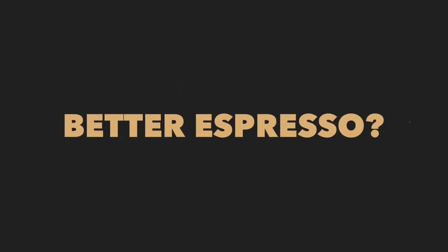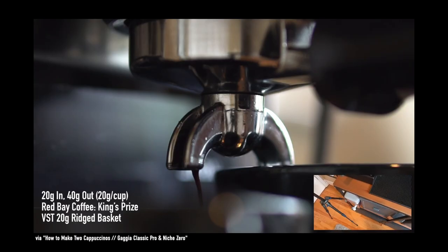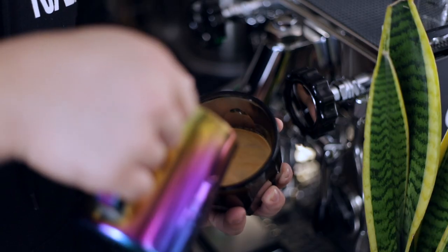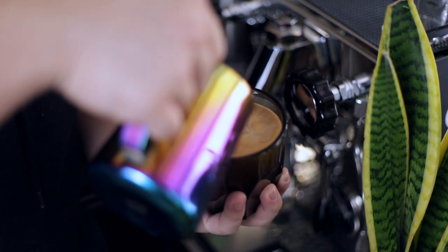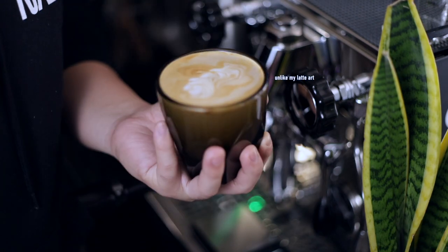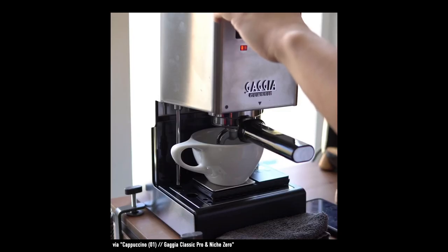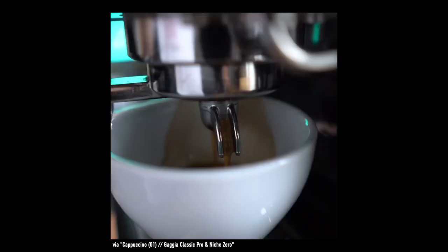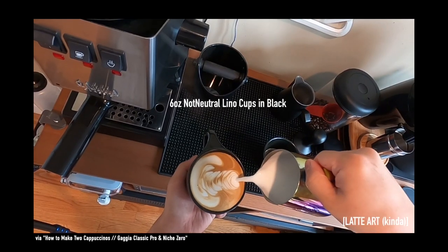Moving on to the espresso itself — does a machine that costs over $1,200 more produce better espresso? The quick answer is no. With both machines paired with a decent grinder, you will get great tasting shots. The biggest difference comes in consistency: once I have a shot dialed in, I feel like I can pull the exact same shot back to back with the Rocket, whereas there will always be some slight discrepancies with the Gaggia. Although neither machine features a PID to control the temperature, the temperature stability of the Rocket feels a lot better than the Gaggia.